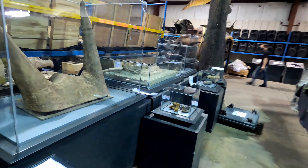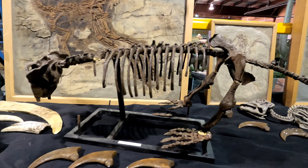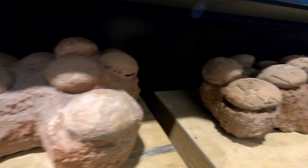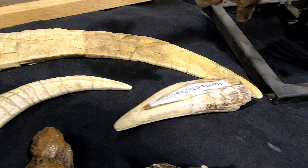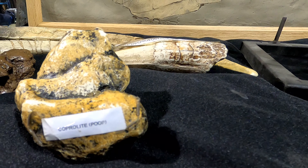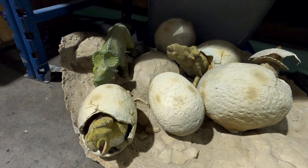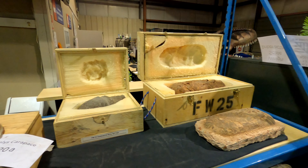And over here behind glass there's a bunch of authentic dinosaur fossils that are also going up for auction. Not sure if that's a velociraptor claw. Got a bunch of eggs from different types of dinosaurs. Over here we've got a Spinosaurus tooth and down here coprolite — or the scientific term is poop. I found some baby dinos hatching down here.